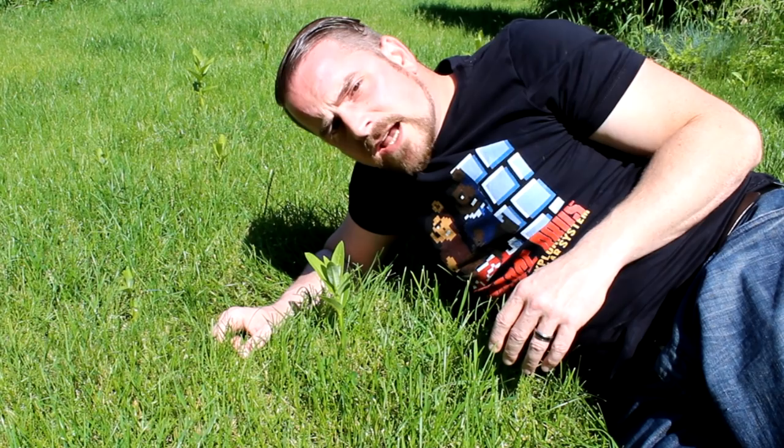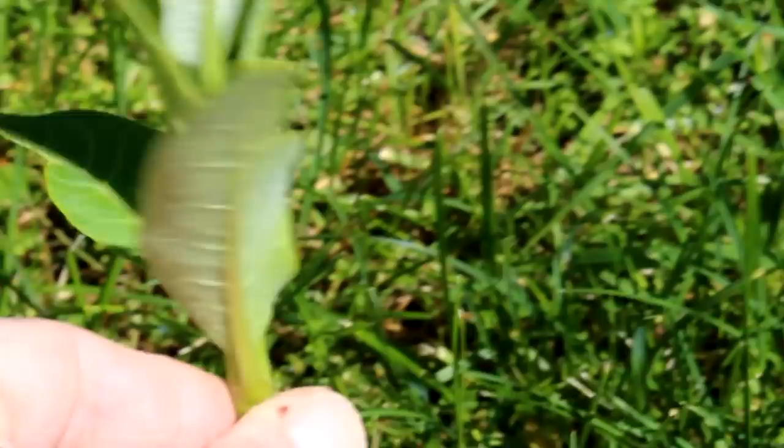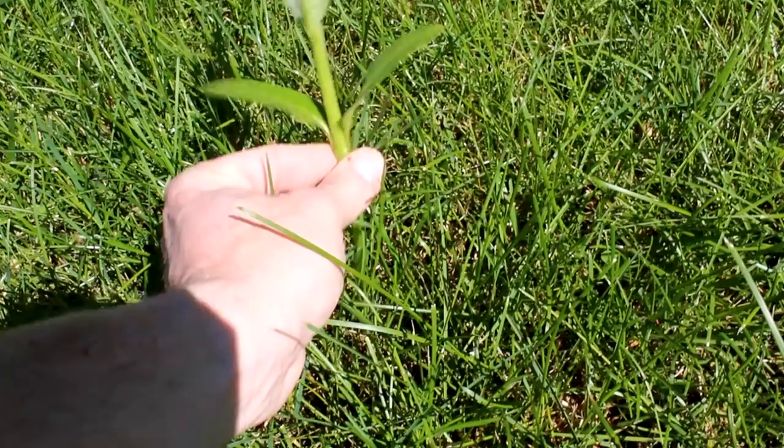If there were any eggs, I would take that leaf off, take that egg into my system, and raise that monarch. Once I've gone around the lawn and checked every plant and retrieved any eggs, then I know it's just fine to mow over these. Let's check some of these other shoots that are coming up. No eggs.